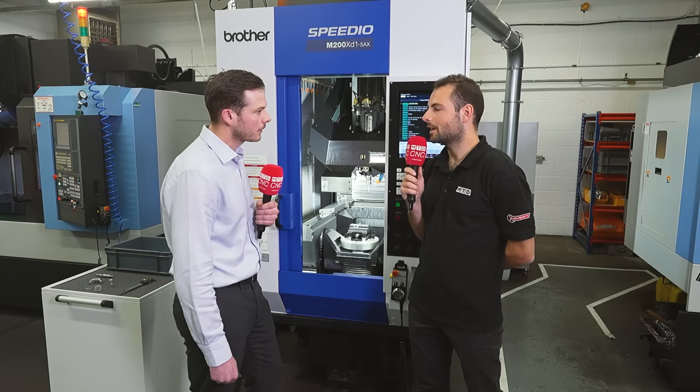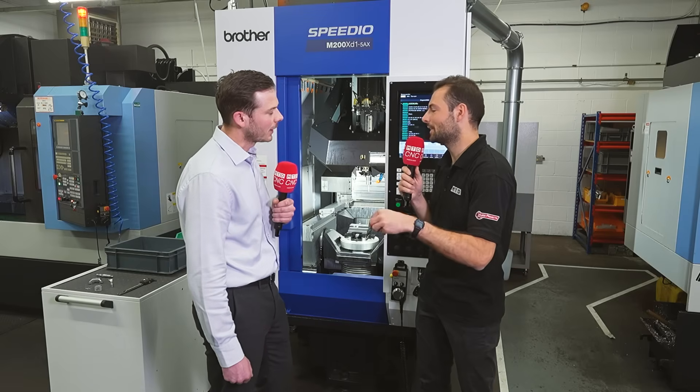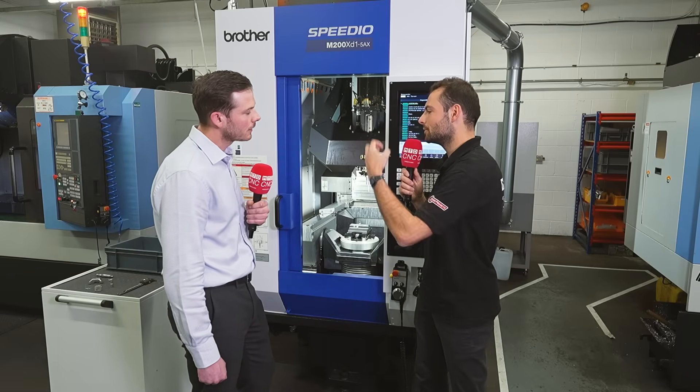We wanted day in, day out accuracy. And when you've got those demands, how does the Brother meet those demands every day?